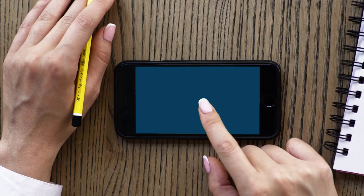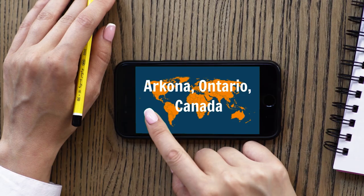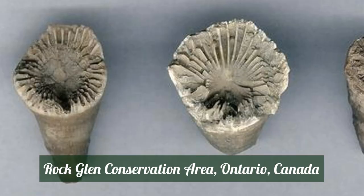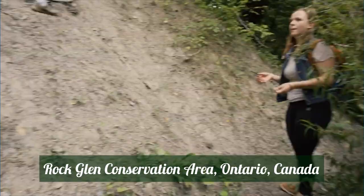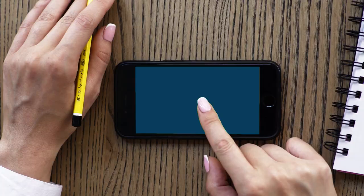Number four: the Rock Glen Conservation Area in Arkona, Canada. It encourages fossil hunters to collect specimens and also has a large display of local fossils in its museum. There are horn-shaped corals, trilobites, shells, and even pieces of body armor from primitive fish. You can pick fossils from the ground and rinse them off with water. The area is safe with no overhanging rocks — just be careful when close to the river.